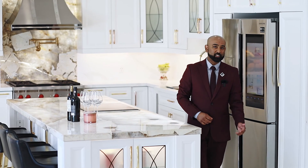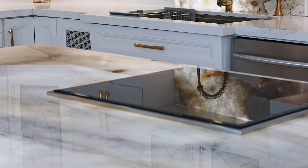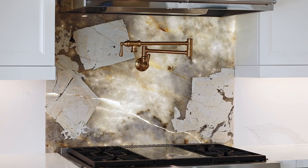This kitchen features designer cabinetry, built-in speaker system, top of the line appliances, both induction oven and gas fire stove. The best feature is a 10-foot backlit Onyx Island along with backlit backsplash and a quartz countertop.